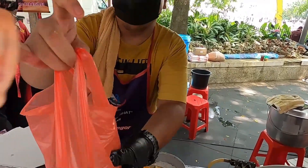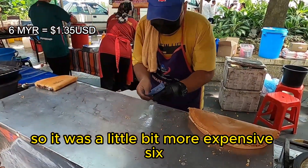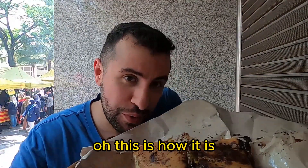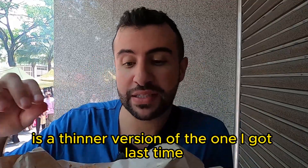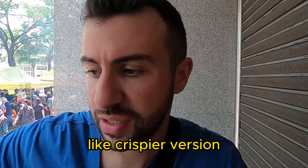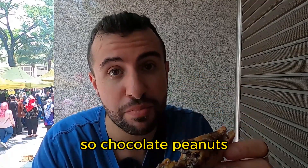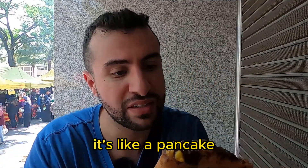Six — here you go, here's ten. Thank you! So I got the one with chocolate, a little more expensive at six. We got the second food of the day — Apam Balik, I hope I'm pronouncing it right. This is a thinner version of the one I got last time; that one was really thick. This is a thinner, crispier version. Let me take a piece — this one has chocolate inside, so it's chocolate, peanuts, corn, and the outer layer like a pancake.